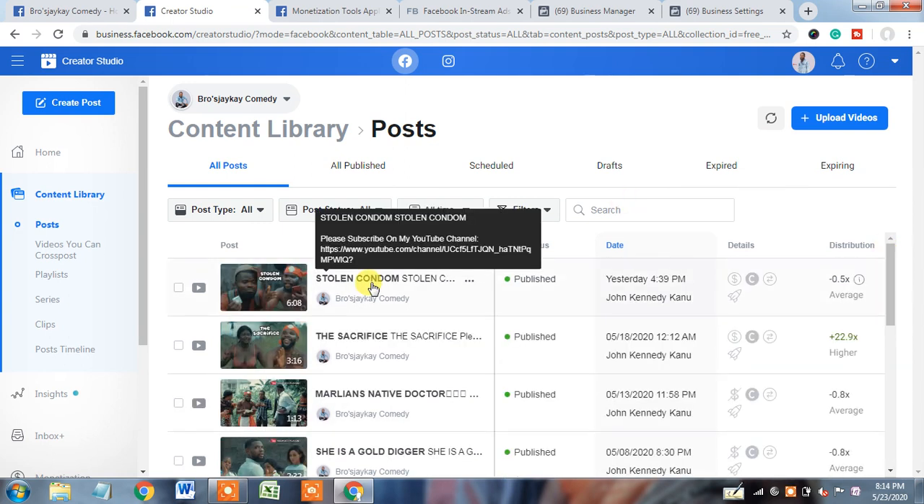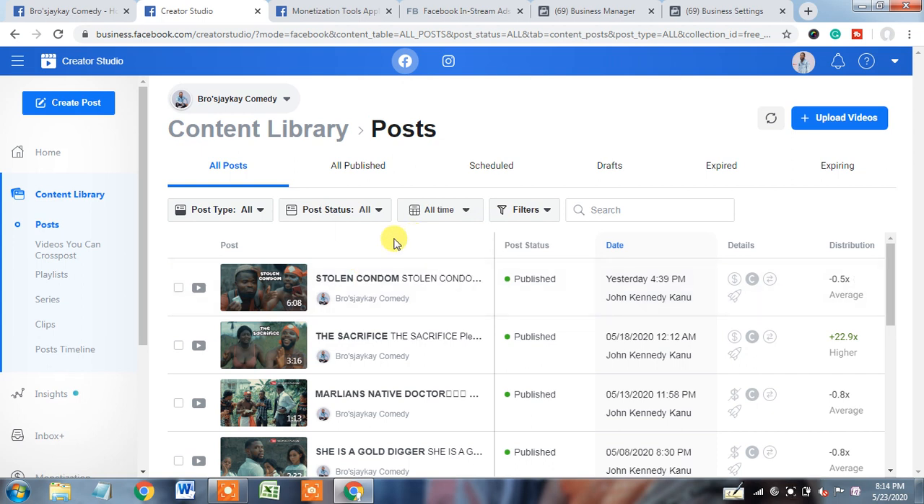I already saw it — maybe it was used in a comedy sense, but it's not proper wording to use on the Facebook platform. So as per the partner monetization policy, we have already checked the content part.